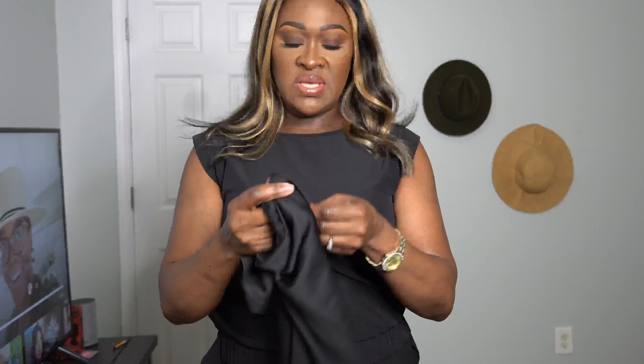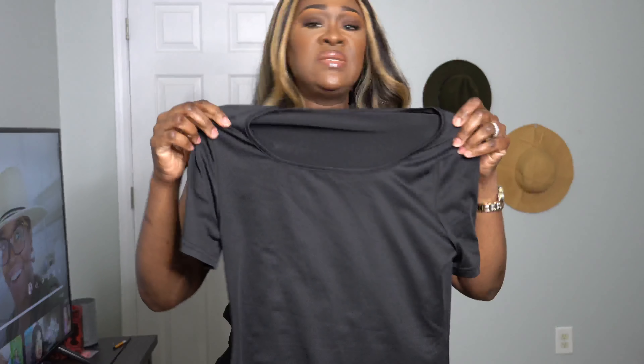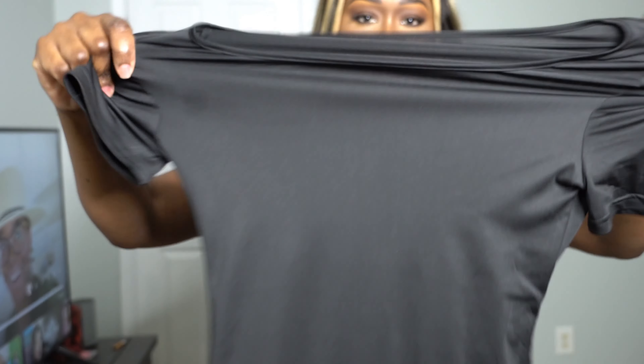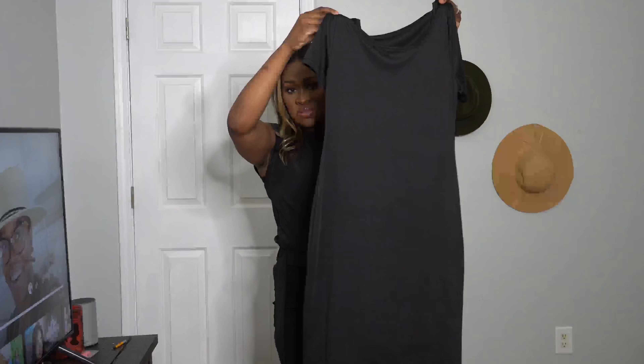The next thing is this black dress called the short sleeve mermaid dress — it was $8.97. It's really long, all the way down, and looks almost like a long t-shirt. It's stretchy. I got it in a size large. I like the material — it's very thick. I'm going to try this one on to show you.